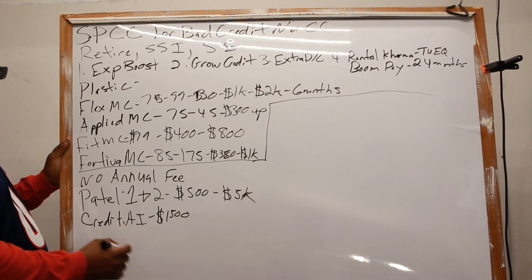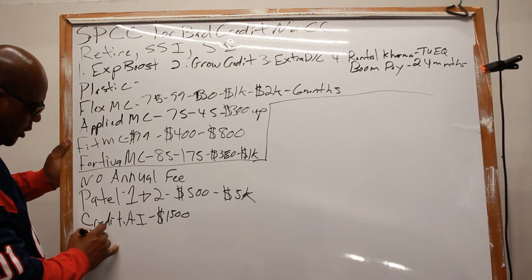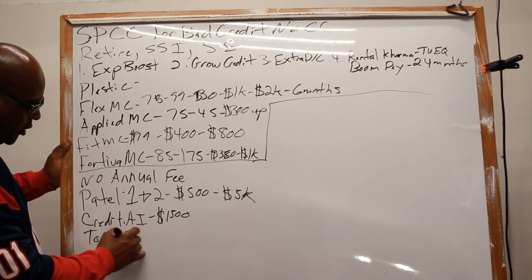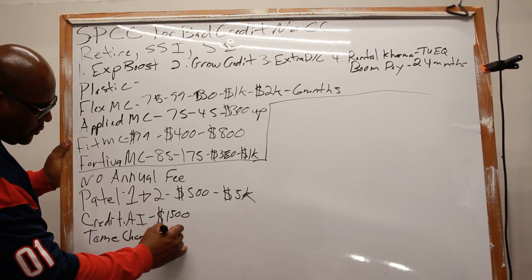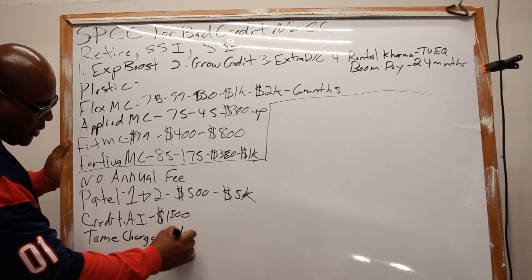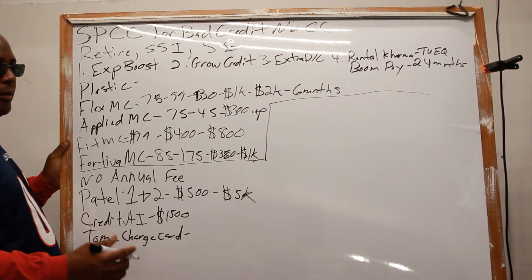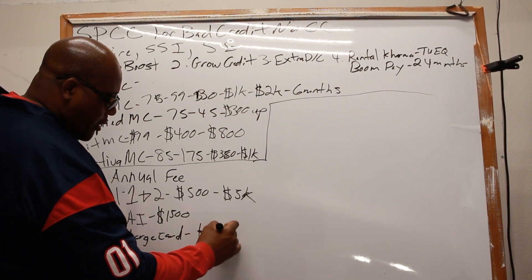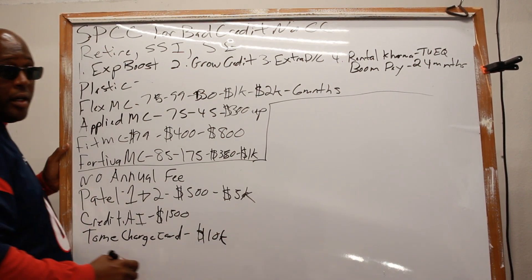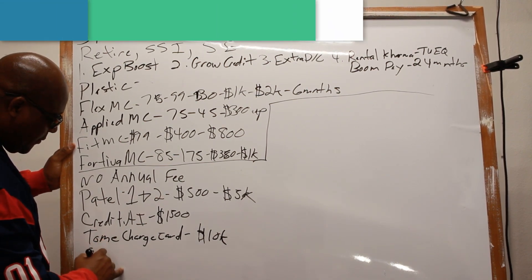Tymо is actually a charge card, meaning you have to pay the bill off every month, but it goes up to $10,000.